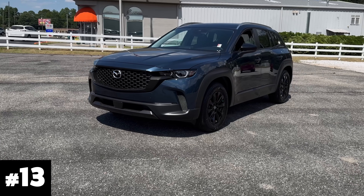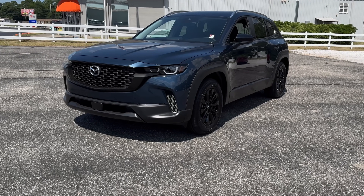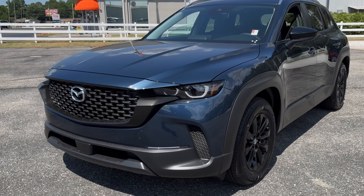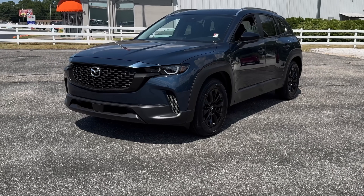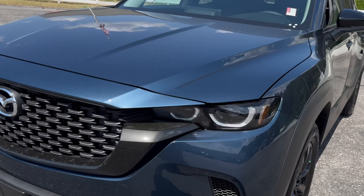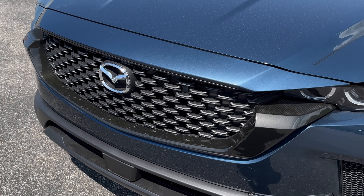Number 13: another CX-50-only color — ingot blue. I love this blue, but it is one that we just don't see a lot, and there's another blue that I value and appreciate a lot more. So this one had to land somewhere, and it's number 13 on the list.